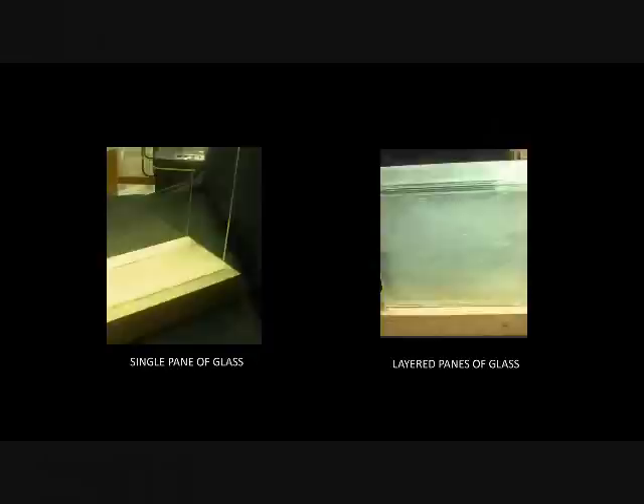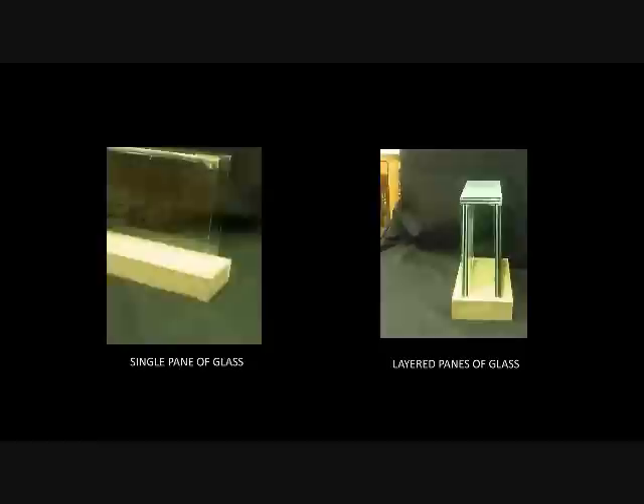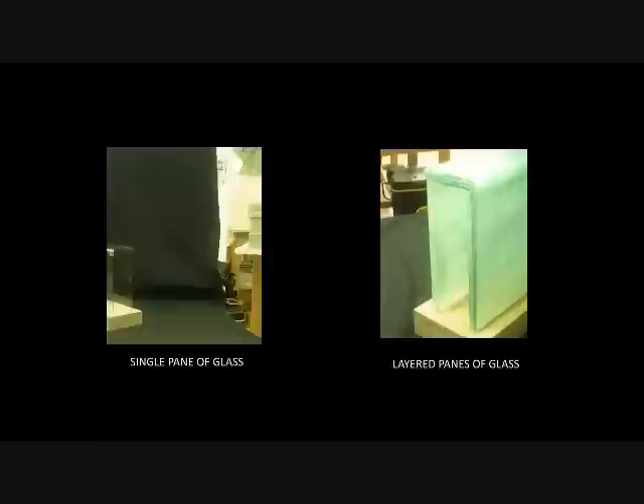For our demo, we drew upon Laminata and built two scaled models of the hallway in the house. One was single pane and the other was layered with five panes of glass. By doing so, we compared the number of bricks that each could hold to prove the structural strength of the latter model.